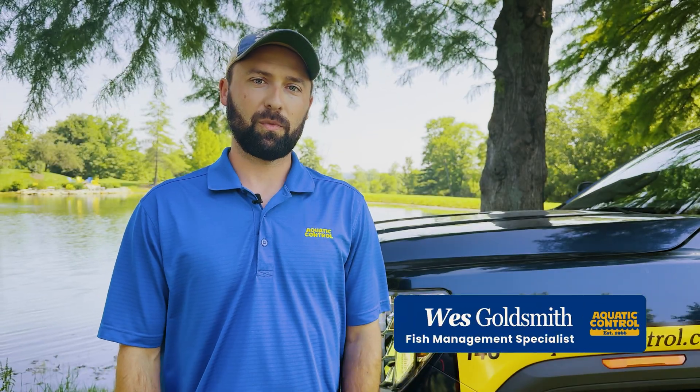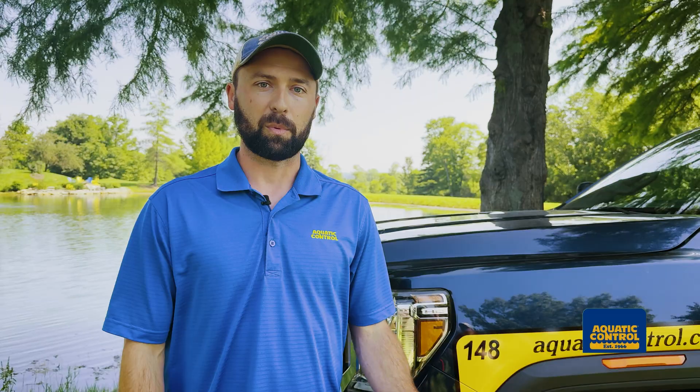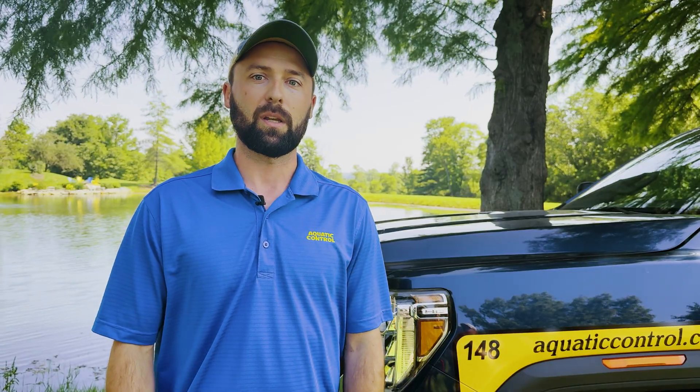Hi everybody, I'm Wes Goldsmith, Fish Management Specialist with Aquatic Control, and today we're going to talk about crappie. Many of you guys know crappie can be detrimental to your pond, but what if they're already in there? Today we're going to dive deep into how to mitigate the impacts crappie are having on your fishery.